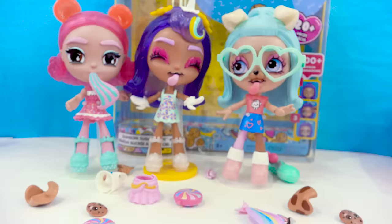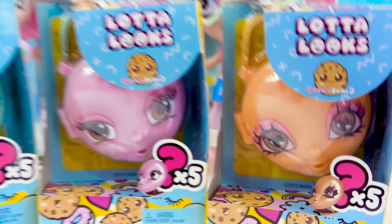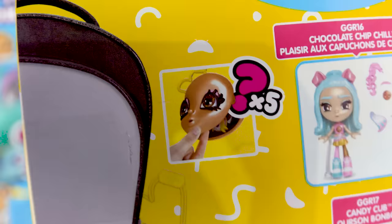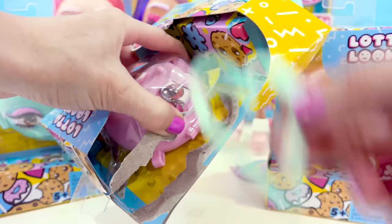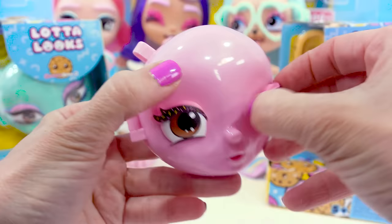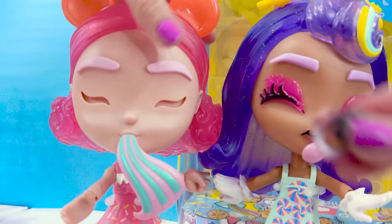And the fun doesn't stop there. Check out these little itty bitty mini surprise kits. Inside of each one of these cool little keychain faces are five extra surprises for your Lotta Looks. These ones have the little cookie logo all over them. Let's start with the pink one — pink is my favorite color! We got the little key ring, which is a little heart-shaped. Look at that little face. You can pop out these little eyes and use them on your Lotta Looks dolls. We'll put them on our little gummy girl — take out her eyes and attach on these little sprinkle eyes.